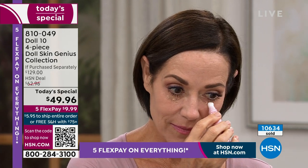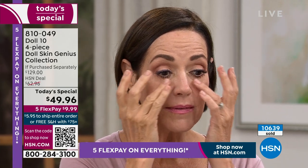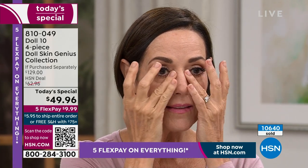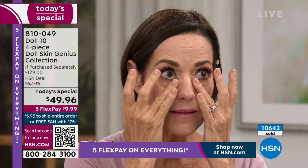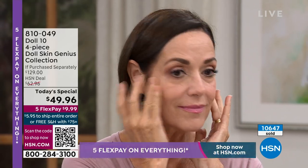What Doris did is give us that firm and fill all in one. She's giving you the serum that's going to brighten, address lines and wrinkles, firm and fluff up that skin. You also get beautiful exfoliation through the brush. It's $9 and change for you to change your skin.